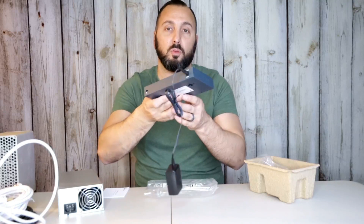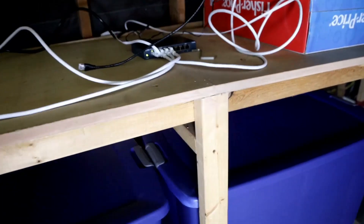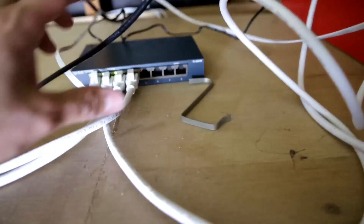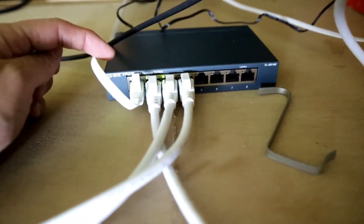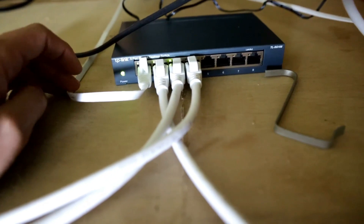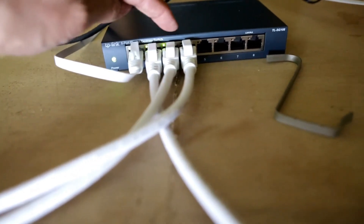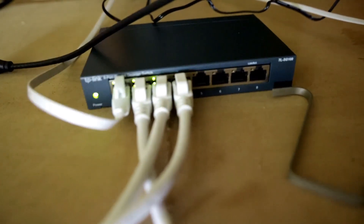Lastly, the TP-Link features a nice limited lifetime warranty, providing peace of mind that you wouldn't get from the similarly inexpensive Netgear GS308, which only has a 2-year warranty. On the whole, even if you only need 5 extra ports, we recommend this switch for its price, feature set, and build quality to expand the wired capability of your network now and in the future.